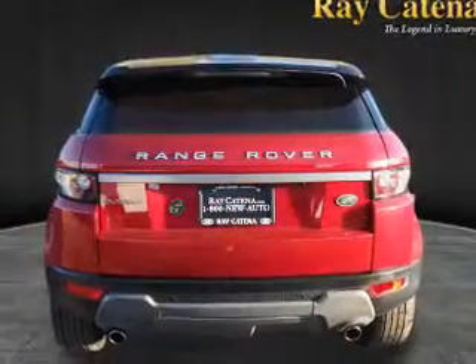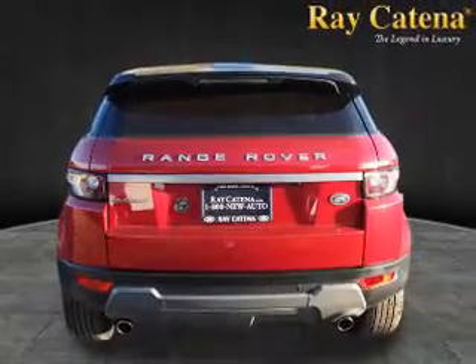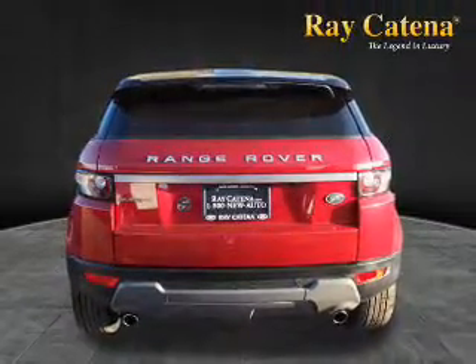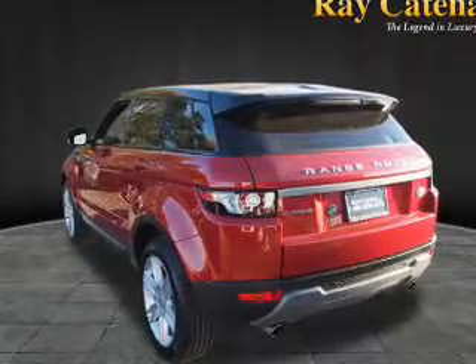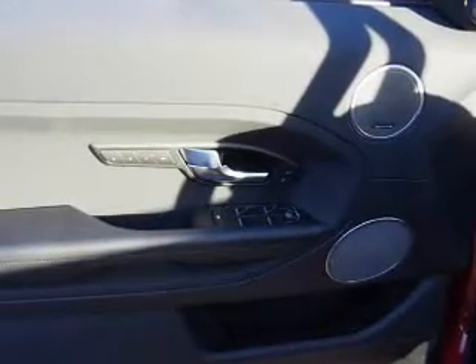Inside you'll find leather seats, Bluetooth connectivity, remote start, steering wheel controls, push-button start, automatic climate control, a backup camera, curtain head airbags, front airbags, and side airbags.